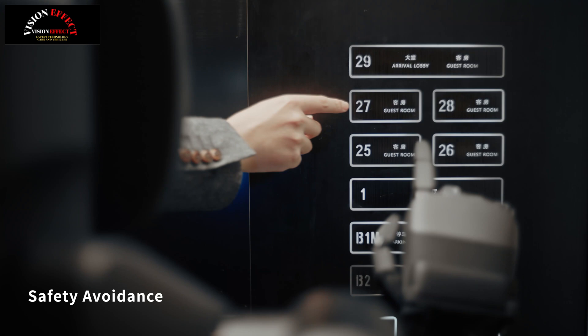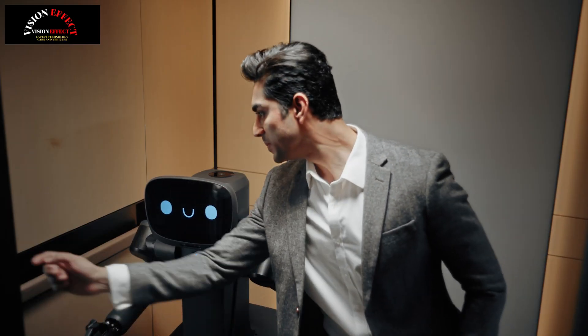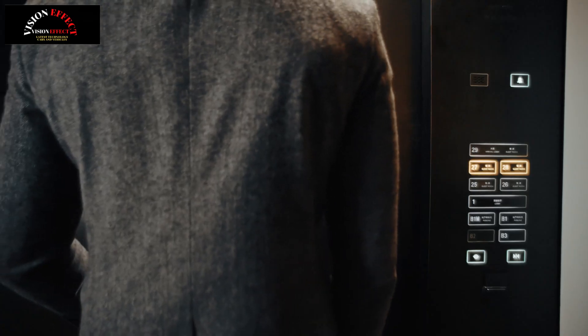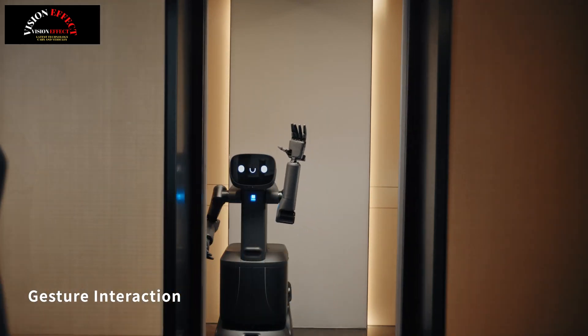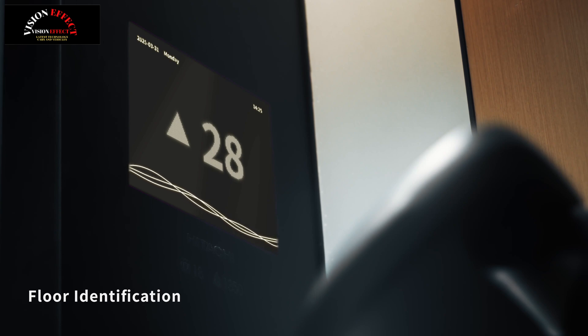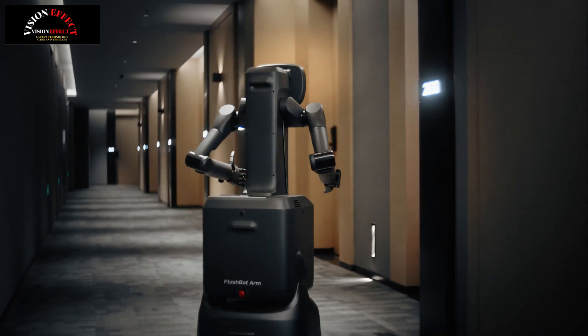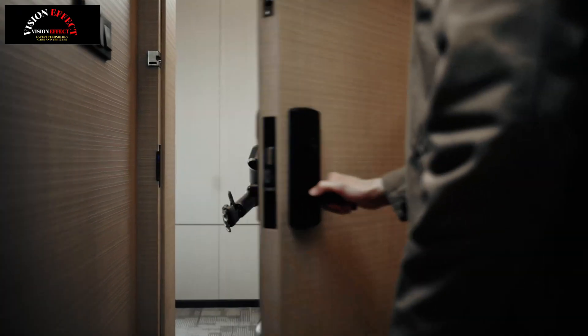Prioritizing user experience, FlashBot Arm offers multiple interaction modes that make it more approachable and user-friendly. Users can interact with the robot through AI-powered voice commands, gestures, and facial expressions, encouraging natural communication. Its attractive design further enhances user engagement, reducing barriers for the public to easily access the benefits of embodied AI technology.